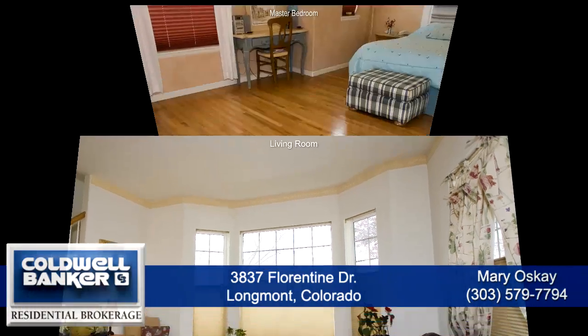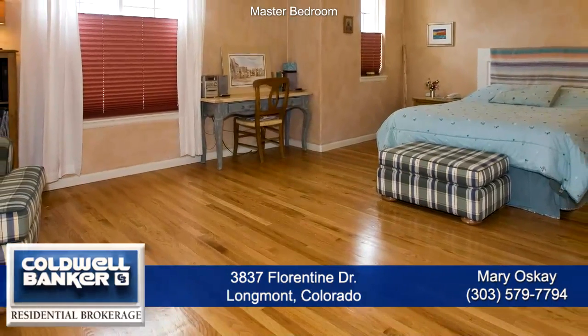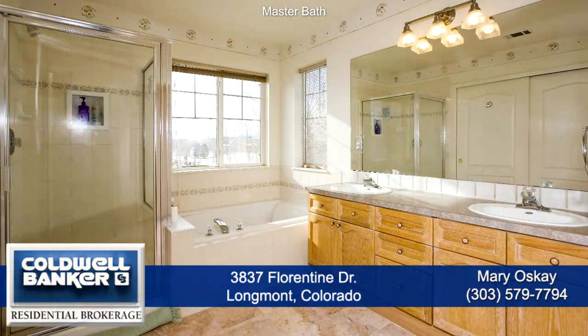This home has custom window coverings and custom paint throughout. The second level has solid oak flooring in the 20 by 13 foot master bedroom and new berber carpet in the two secondary bedrooms. The five-piece master bath has marble floors, a large soaking tub, and a large walk-in closet.